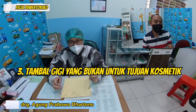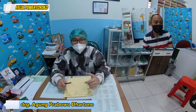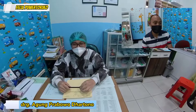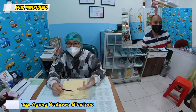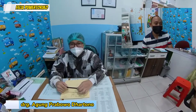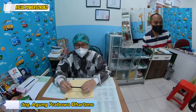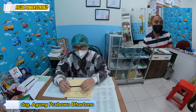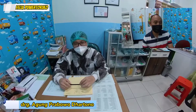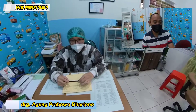Yang ketiga adalah tambel gigi. Bisa untuk anak-anak, bisa untuk dewasa. Tetapi yang tidak kosmetik atau tidak untuk estetika. Jadi memang yang bukan tujuannya untuk estetika. Yang keempat, cabut gigi — baik gigi anak atau gigi dewasa, itu di-cover juga. Tapi ada tapinya: gigi yang tidak perlu di-bedah. Kalau perlu bedah, sebenarnya bisa ter-cover di BPJS juga, tetapi dirujuk ke rumah sakit. Jadi seperti misalnya gigi impaksi. Kalau tambel gigi, masih bisa di-cover BPJS.